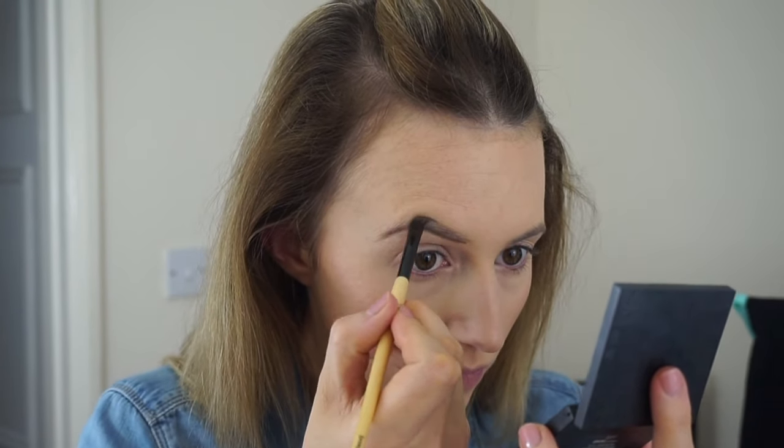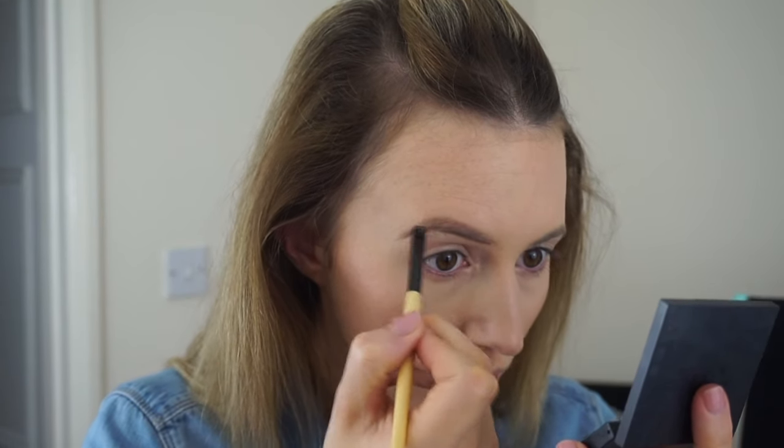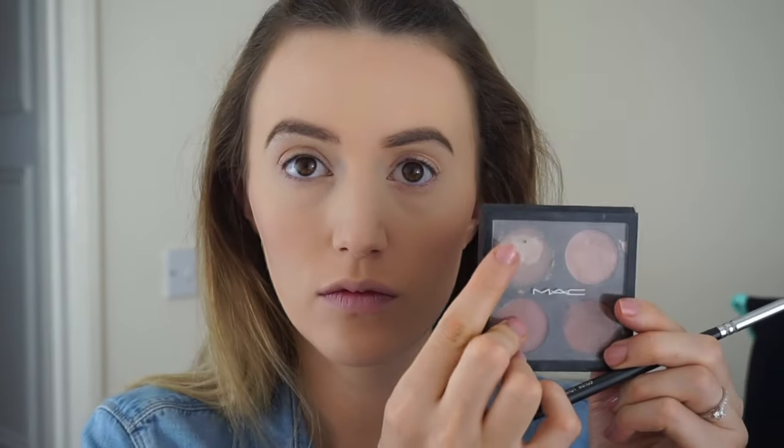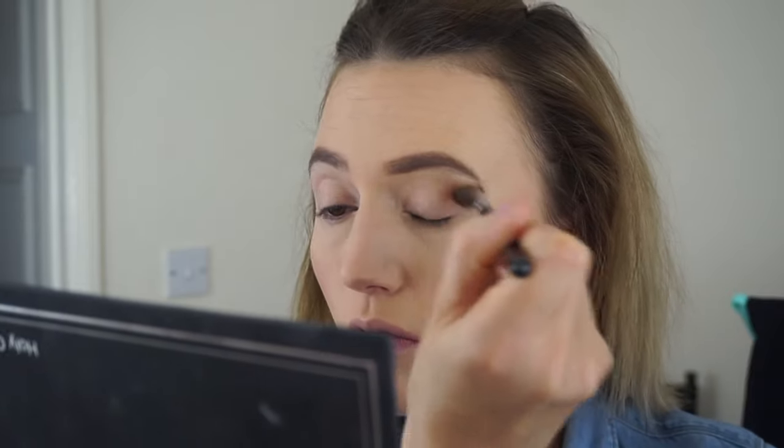I'm just going to quickly whiz through my eyebrows — I'm using the same products as I have done for a while now, which is the Brow Zings by Benefit in the shade light.